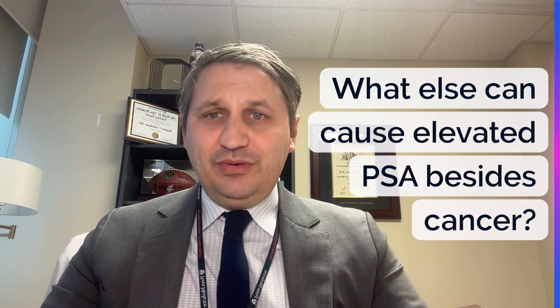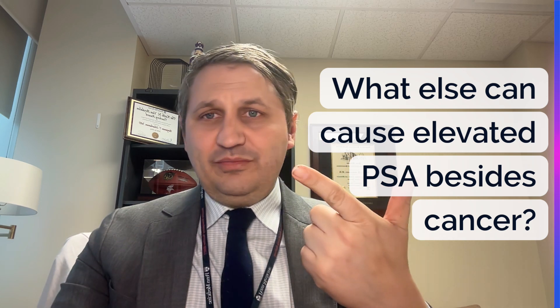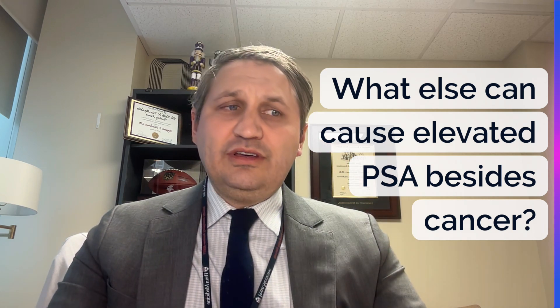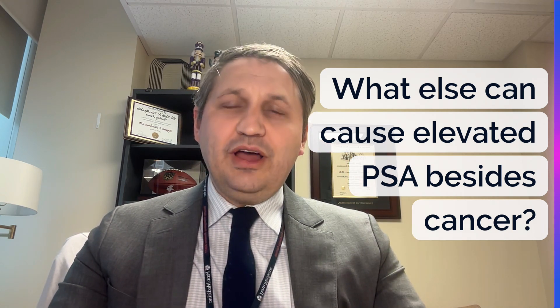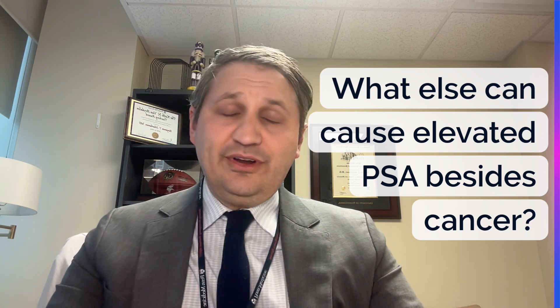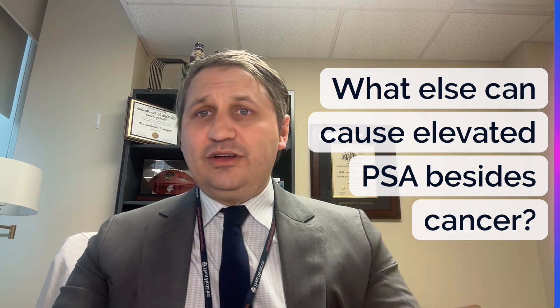What else can cause an elevated PSA besides cancer? This is really important and is a key part of my job when helping you work this up. Things that can cause an elevated PSA include recent infection, recent trauma to the perineum — because that's the area where the prostate sits — prostatitis or irritation of the prostate, recent ejaculation, and enlarged prostate, or what we call BPH. Not every PSA elevation is going to be due to prostate cancer. It's very common to see PSA elevated for many years, have a bump up, and then come right back down to normal levels.